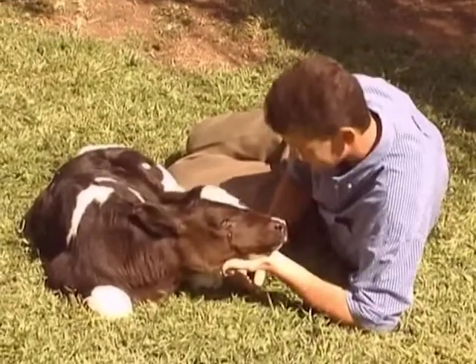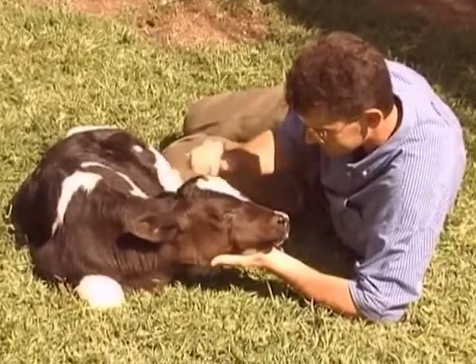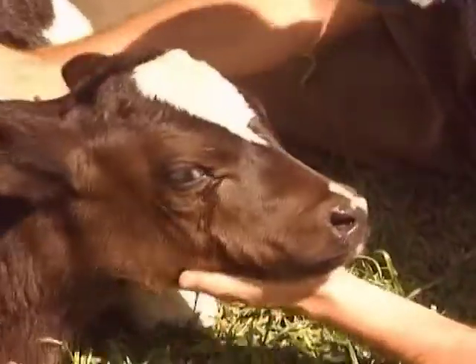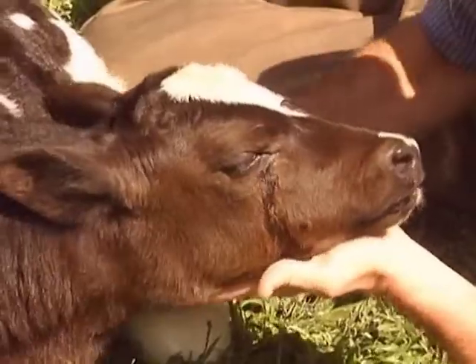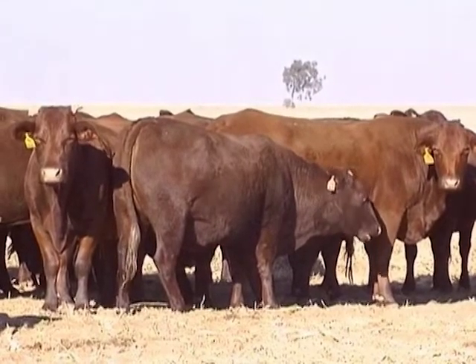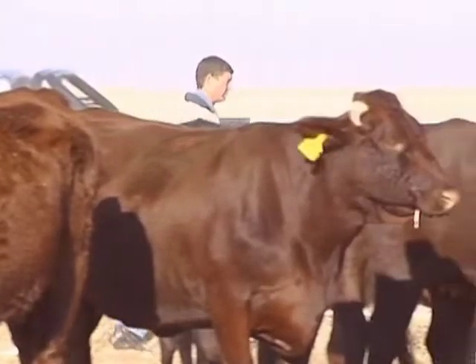Lots of other animals are also called a calf. The young of bison, camels, dolphins, elephants, giraffes, hippos, seals and yaks are also called calves. Calves are rarely born with horns — they will often develop them as they grow older. Footy is growing up in the open air, on sunshine, green grass and lots of love.